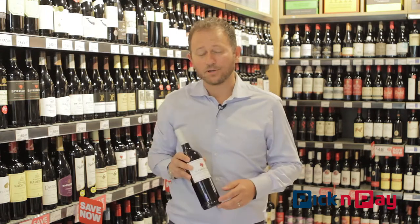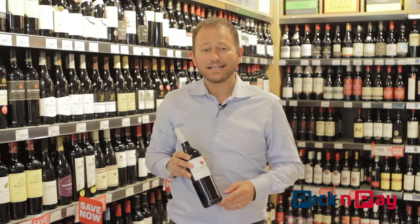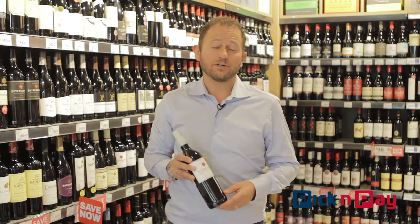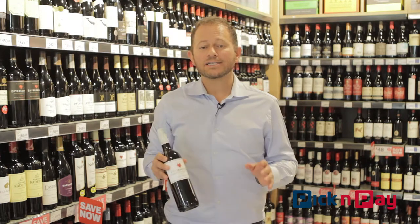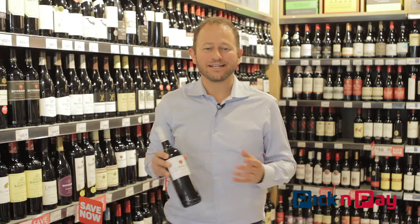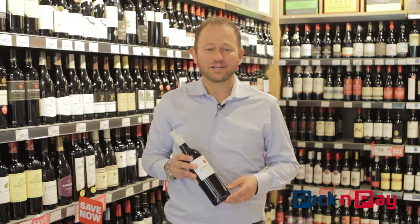Now this isn't the exact bottle you'll be buying, because this is a regular 750ml bottle. We're giving you a magnum that would normally cost 155 Rand for just 124 Rand. So a great bottle for some communal dining and some celebration around National Heritage Day.